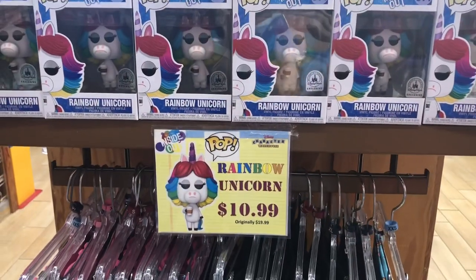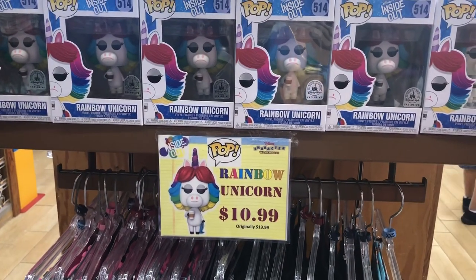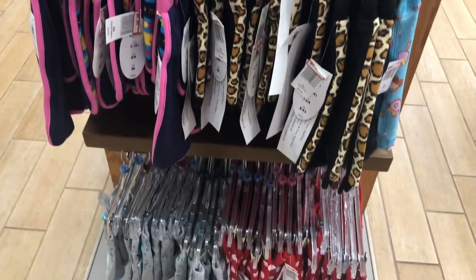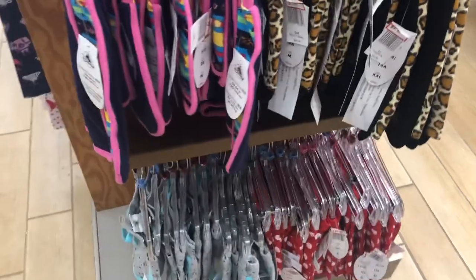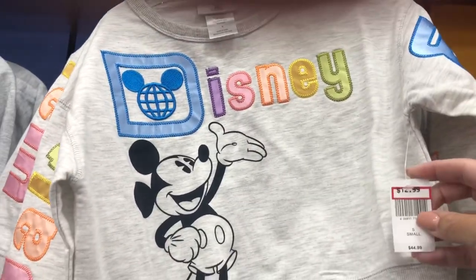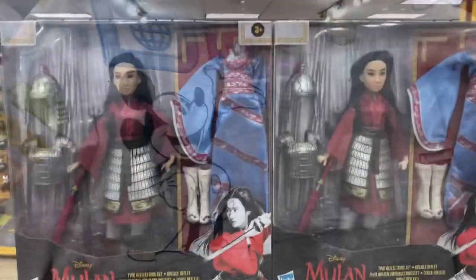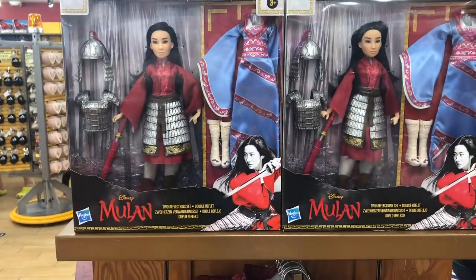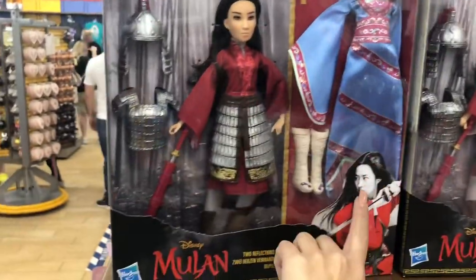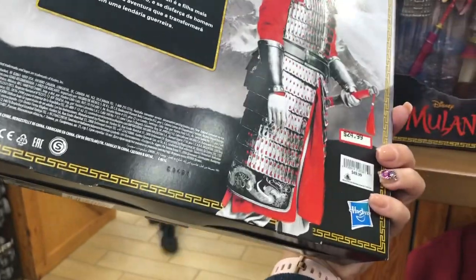Looks like the rainbow unicorn pop is back in stock at $10.99. There's an array of shirt shorts for girls at $9.99, and a cute Disney girls spirit jersey kind of top for $12.99. They also have a Mulan live action doll where you can dress her in the regular outfit and her armor, going for $24.99.